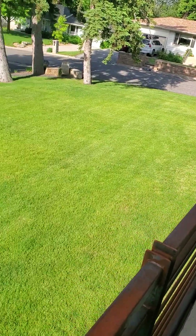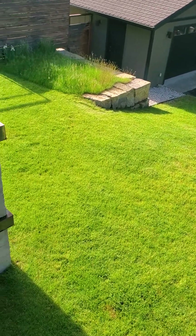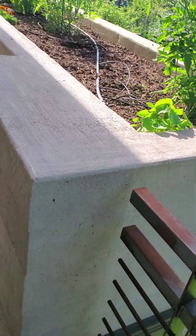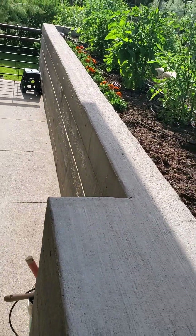The lawn is looking really good. Stella leaves some of the lawn long and then she plants bulbs, and those have mainly sprouted and bloomed already. This is the kitchen garden.